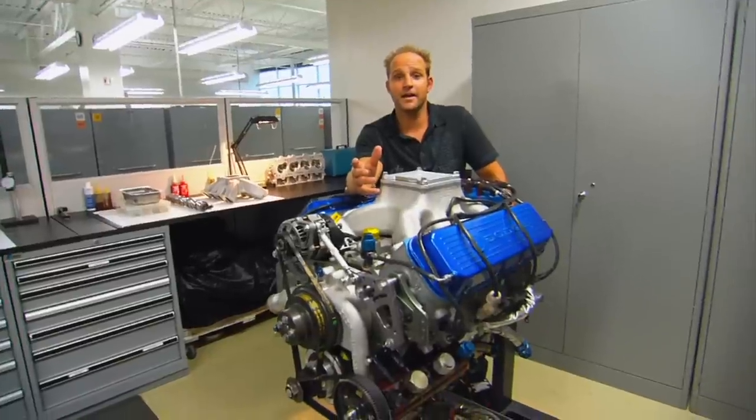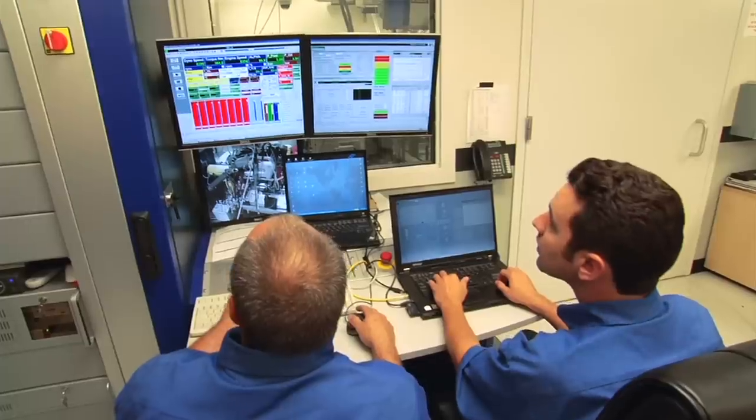From their state-of-the-art design capabilities to their seemingly endless hours of testing and validation, Ilmore comes second to none when it comes to R&D.